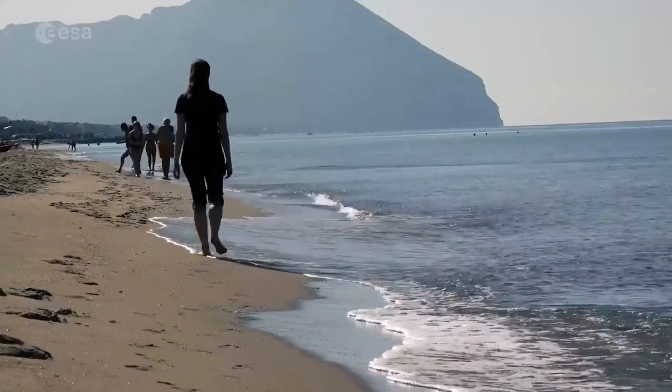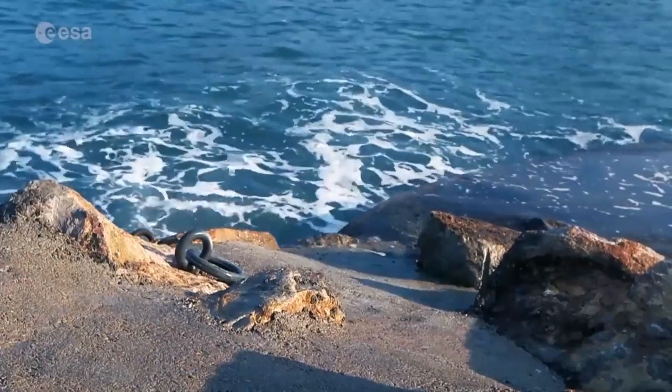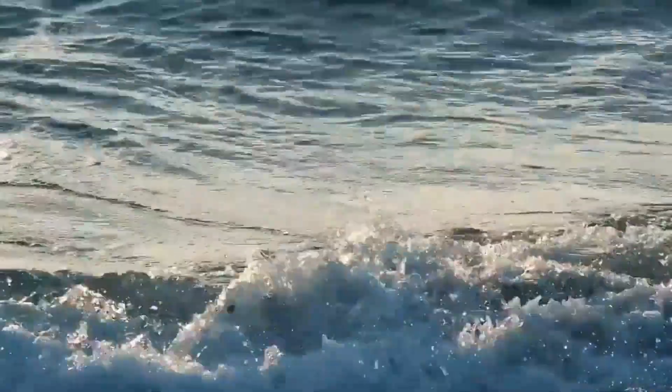This isn't some distant problem of remote Pacific islands losing beach area. Sea level rise affects millions of people across the globe, including here in Europe. Sea level rise is an uncertainty that we need to cope with.